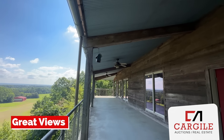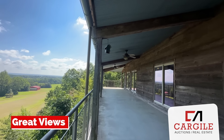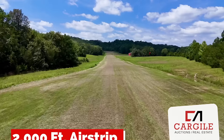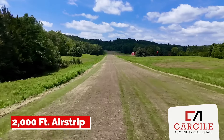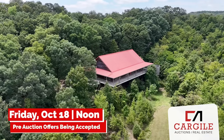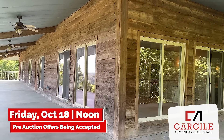This property doesn't just offer a beautiful home — it's a complete lifestyle. It has a 3,600-square-foot hangar and a private airstrip identified by the FAA. Luxury and convenience located in the desirable Searcy School District make this a once-in-a-lifetime opportunity.